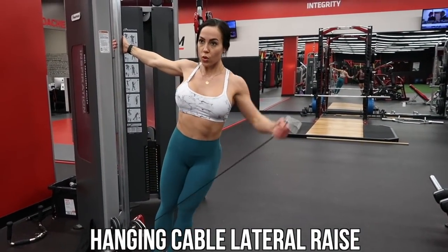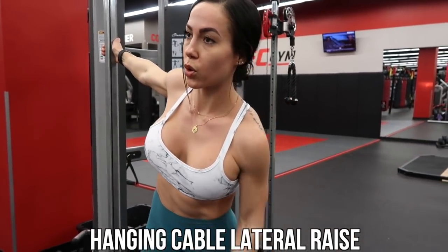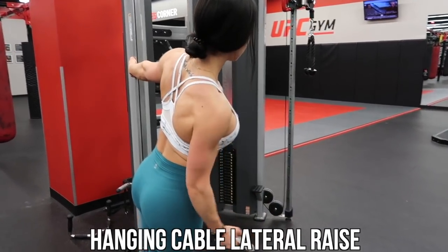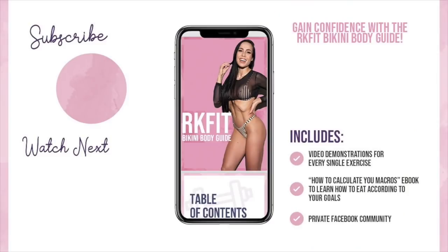To finish the video off we're doing hanging cable lateral raises. I love this exercise for the extra added range of motion — you're hanging at about a 40-degree angle, getting extra resistance from the cables. If you liked this video, don't forget to subscribe, and if you're interested in my 12-week training program, you can click right here.